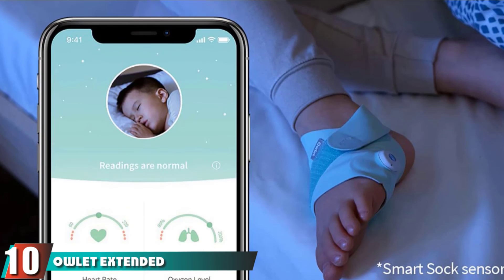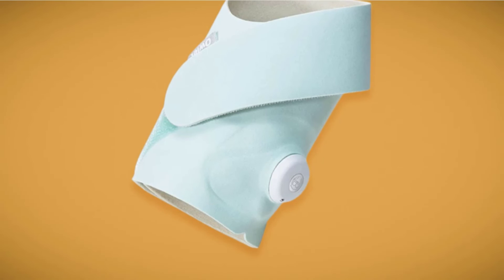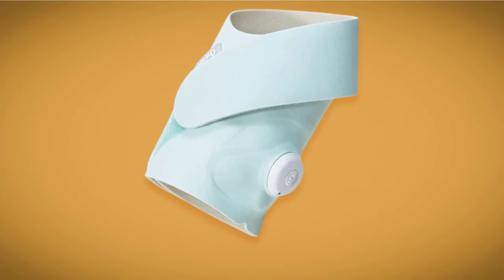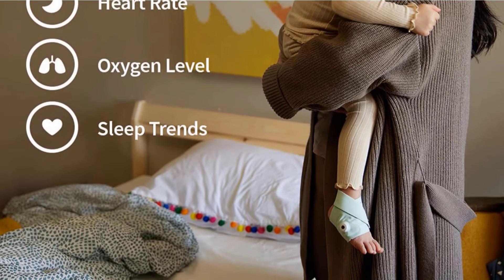Finally, the number 10 position is dominated by the Owlet Extended Fabric Sock Pack for Smart Sock 3 Baby Monitor. The Owlet Smart Sock 3 is an app-enabled movement monitor the baby wears on their foot. This wearable attaches easily and works better than older socks that typically fell off. It pairs with an app that is fairly intuitive and easy to navigate. The app can provide information including heart rate, baby zones, oxygen saturation, sleep quality, room temperature, and more.